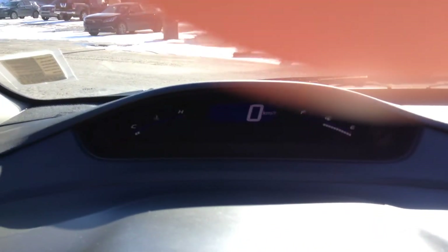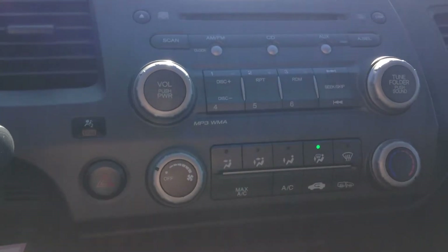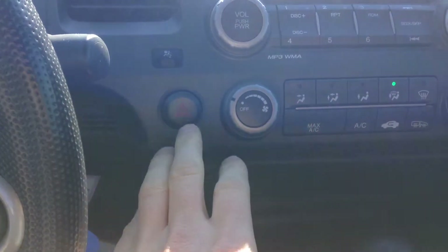Up here you've got your speed, your gas, all that good stuff. Right here you have your radio controls, your AC controls, your four-ways over here.